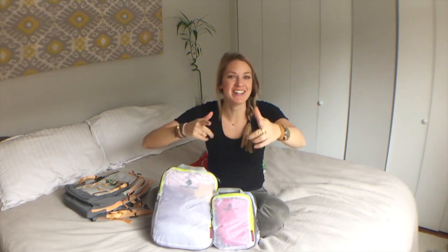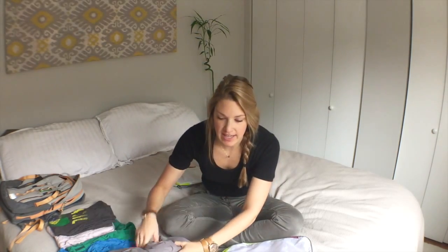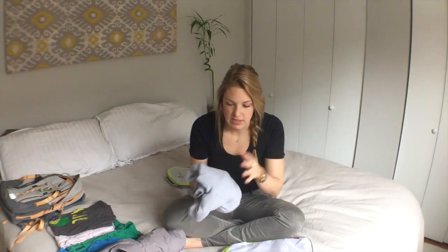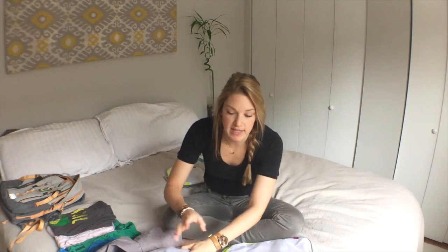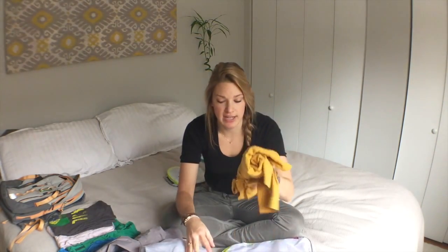Hey, what's up everybody? This is Allison from World Traveler HD. I have a lightweight North Face rain jacket, a zip-up hoodie, standard weight — kind of like one of those American Apparel ones — a long-sleeve t-shirt, and a cardigan.